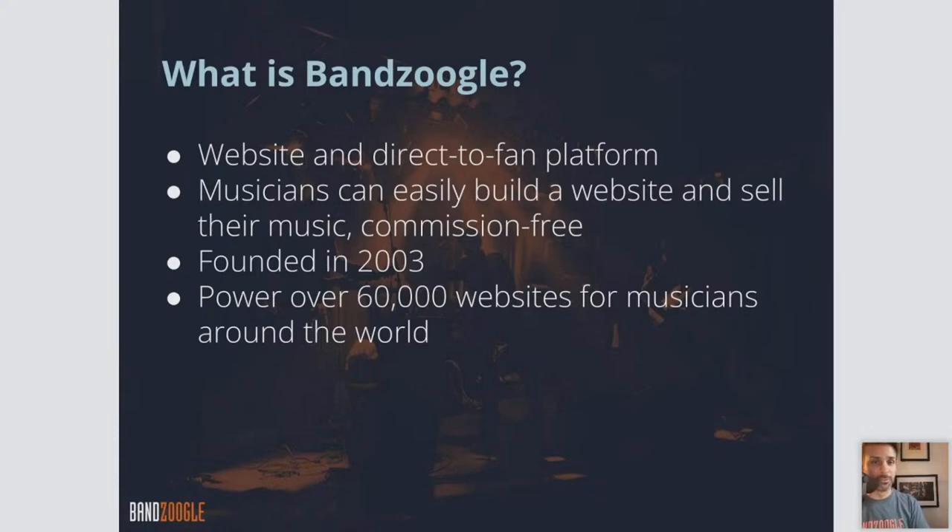Founded back in 2003, so we've been doing what we've been doing for quite a long time at this point, and currently we power over 60,000 websites for musicians around the world.